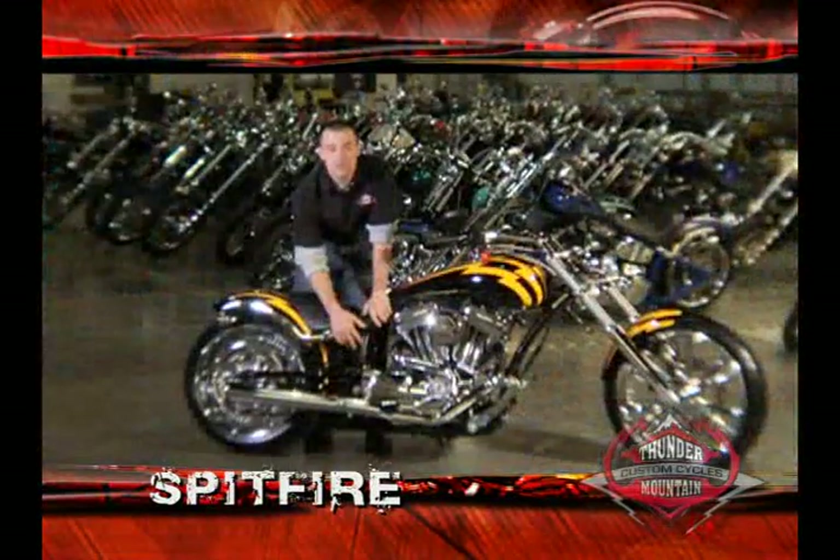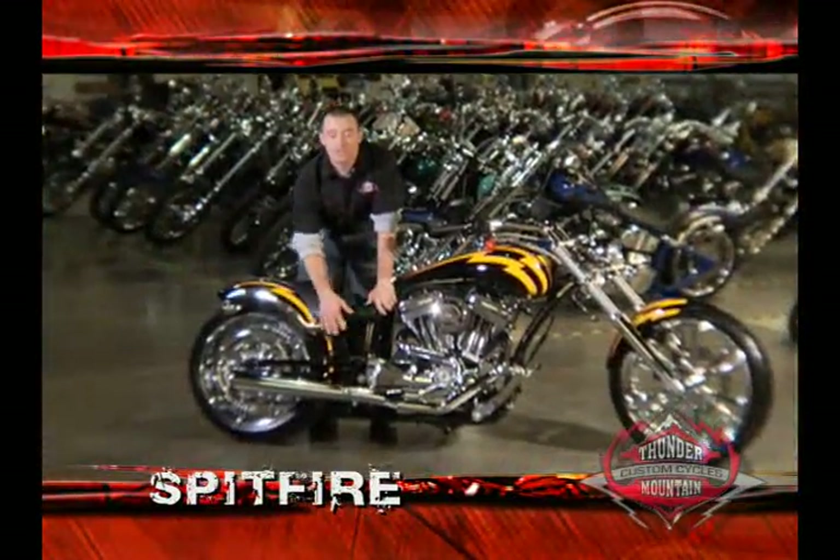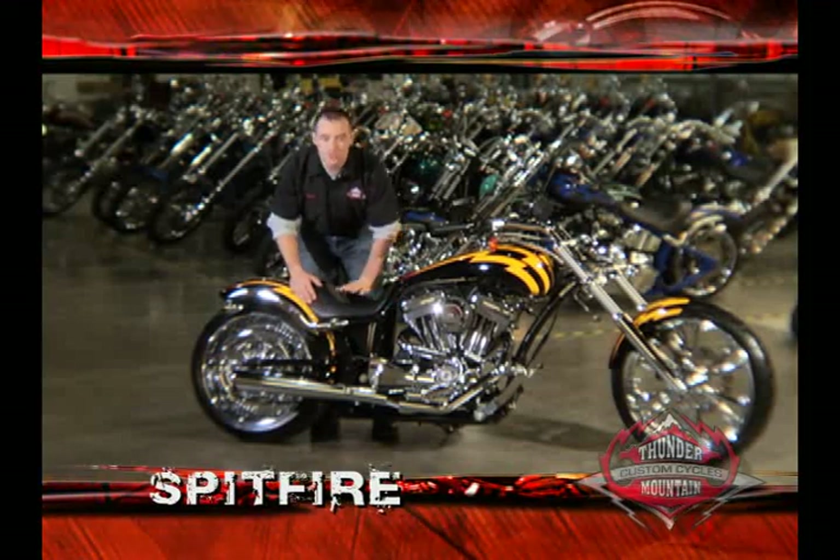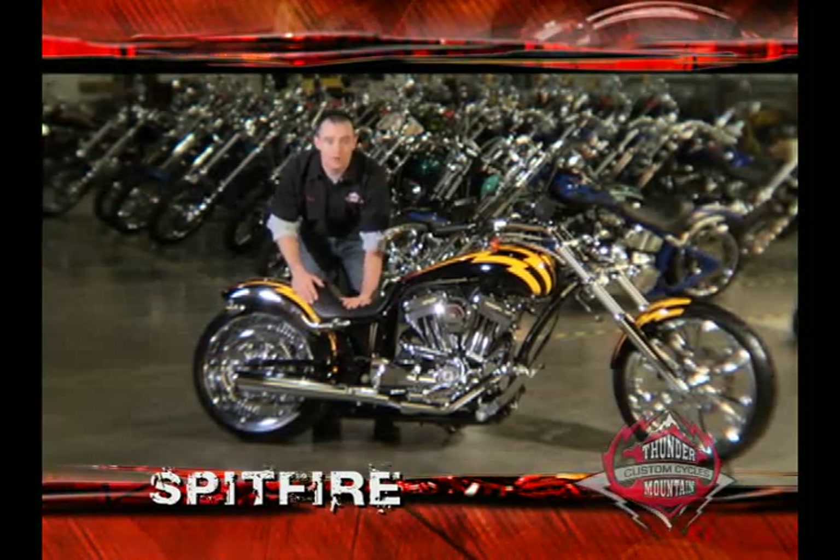The custom built two and a half quart oil tank and soft tail suspension make the drop seat frame design possible. This extremely low seat height puts the rider in the bike instead of on it.